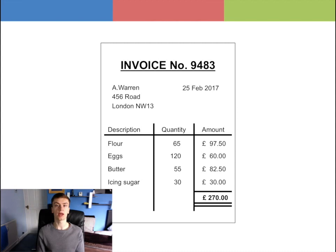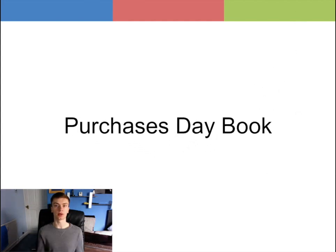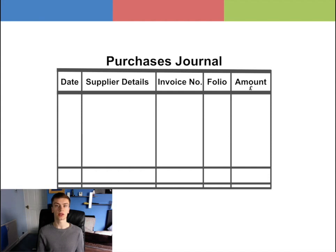In this example, a purchase invoice would be entered in the Purchases Journal. The Purchases Journal can also be referred to as the Purchases Day Book, and it will usually look something like this.